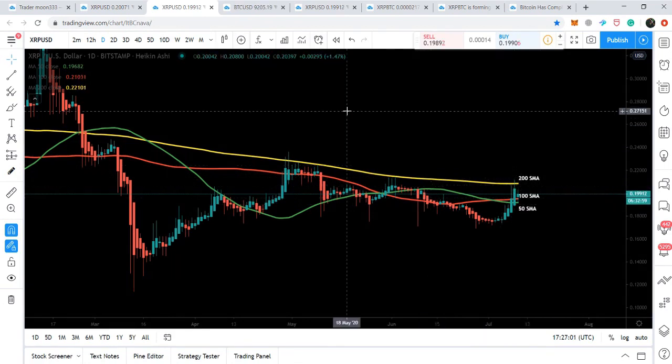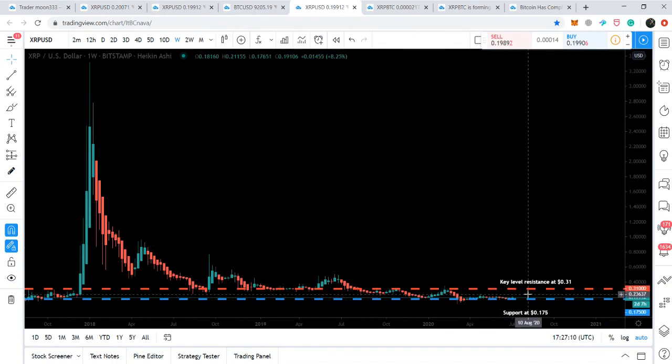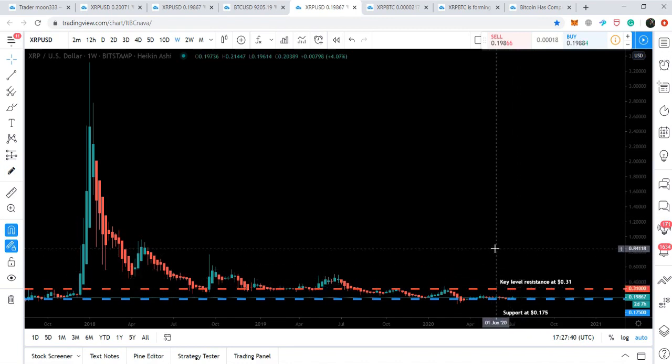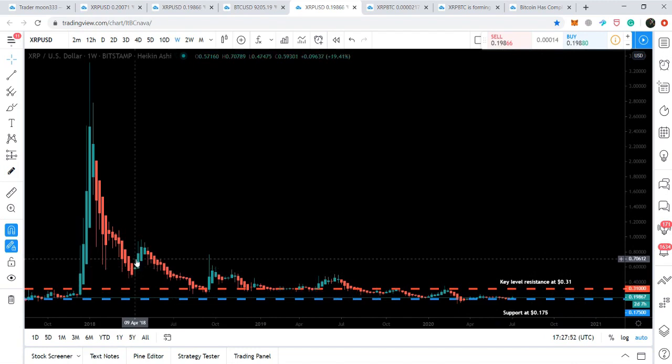Looking at the different support and resistance levels on the long-term weekly chart, we have a very strong support at 17.5 cents — a really long-term support level. We also have a very strong key resistance level at 31 cents. Once the price action is able to break out this resistance level, it can reach up to the previous all-time high in XRP's history. This is the most important key resistance. Once it is broken out — as it has previously acted as support and now as resistance — the price action can move up very fast.